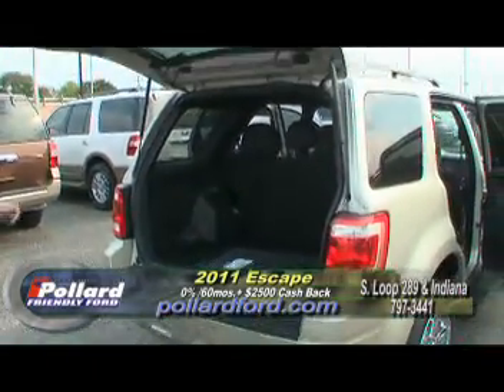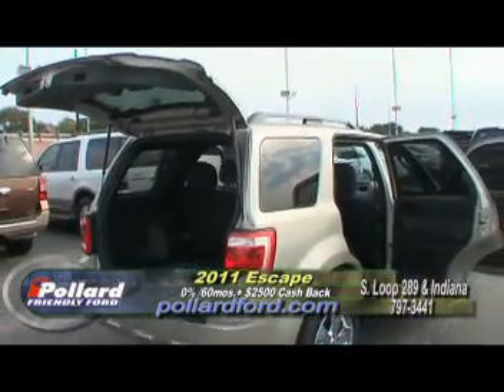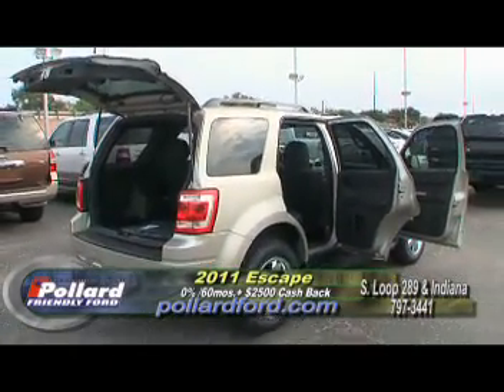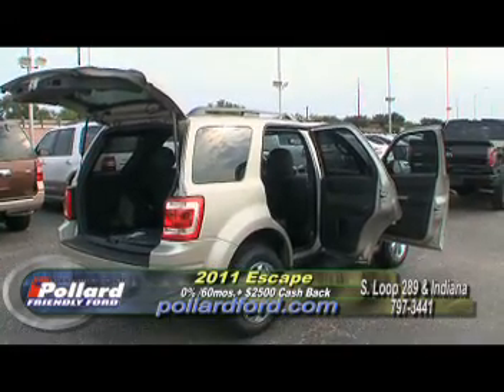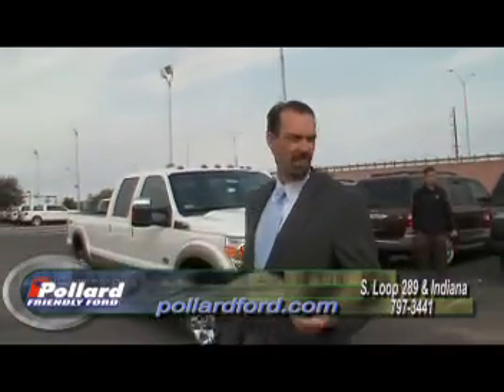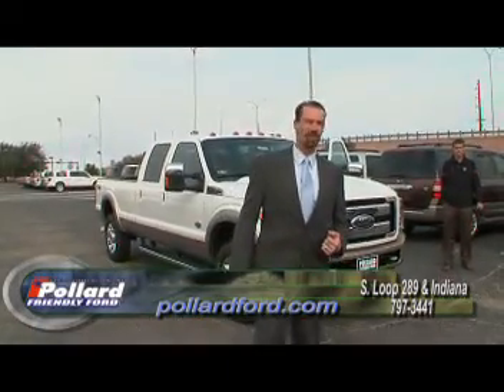They're also available in all-wheel drive. They've got four cylinders or six cylinders. You've even got auto park on this vehicle — you just engage the brake and it'll park itself, actually steering you into a parallel parking spot. It's pretty impressive technology from Ford, and just another reason to come down here to Pollard and buy a new vehicle from us.